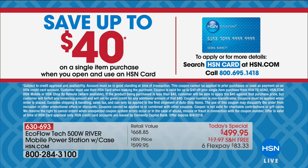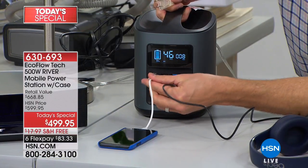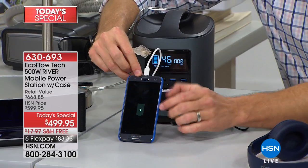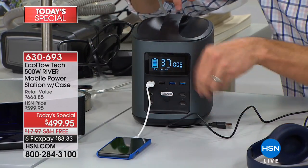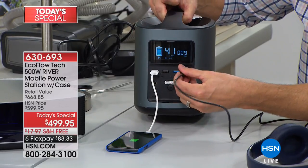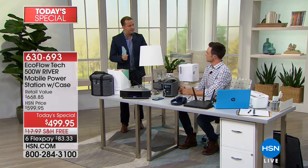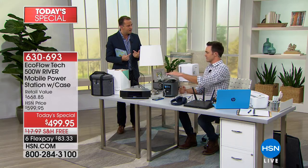For anybody without an HSN card who wants FlexPay, we take any debit or credit card. We'll take the lowest price and split it into six easy payments — just $83 gets it shipped out immediately. Can I have this plugged in being powered even when I don't have a power outage so it's always charged? Yes — it has flow-through charging. Plug it into your wall. The same AC outlets you see around your house are on the back of the river.